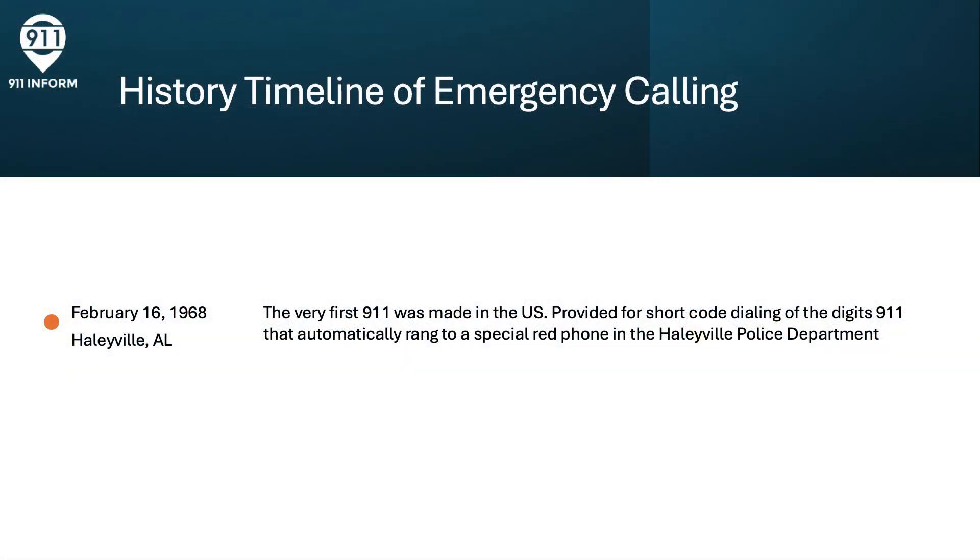Before we dive into Next Gen 9-1-1, let's look back quickly at the history and timeline of emergency calling just to level set our knowledge and understanding. The very first 9-1-1 call was placed on February 16th, 1968 in Haleyville, Alabama. The purpose of that was to provide a single three-digit easy-to-remember shortcode that would universally reach emergency services in the local calling area without having to know the telephone number.